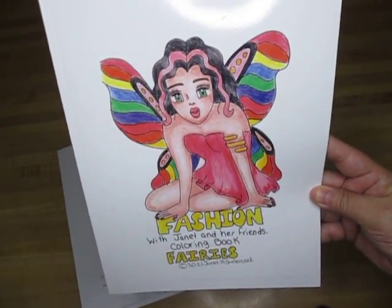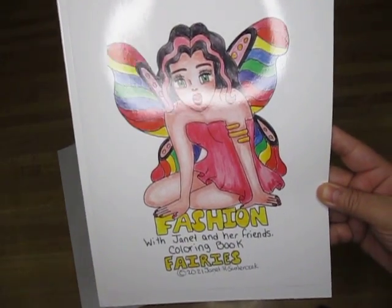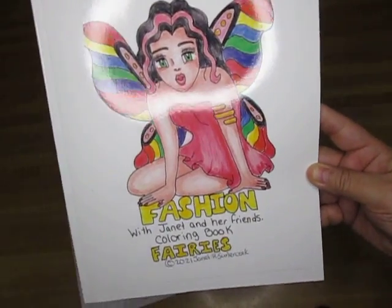These are what my granddaughter asked for. She asked for a fairy coloring book and of course I'm going to give you guys a sneak peek at what's inside.